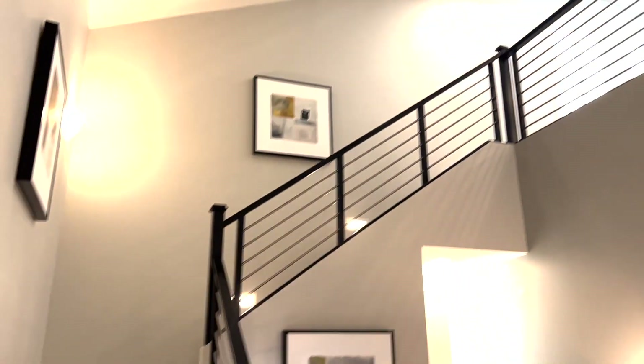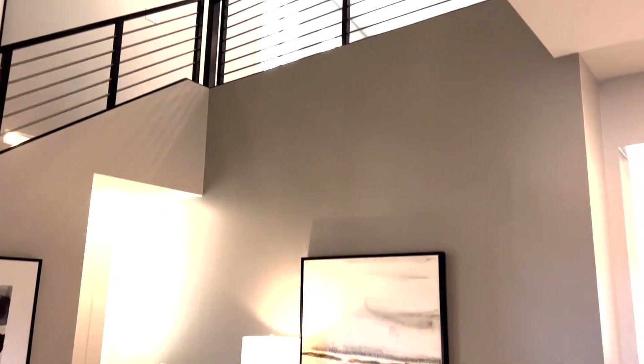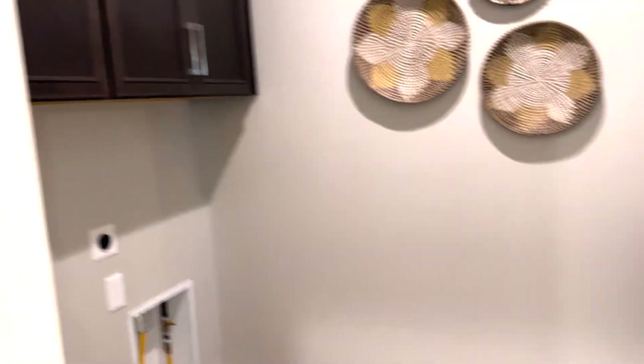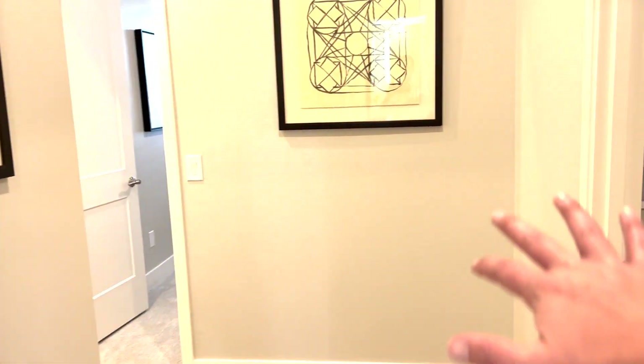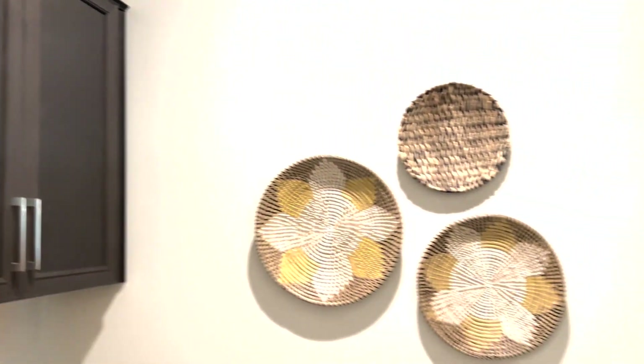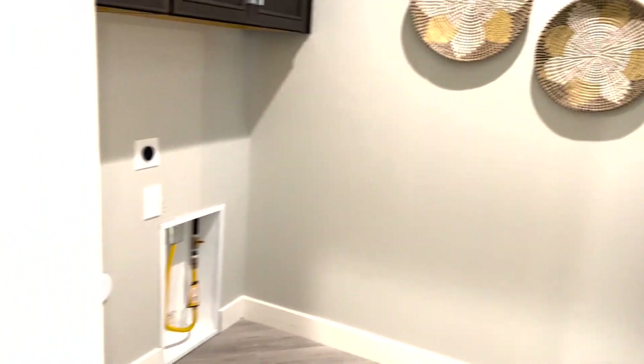You have the loft option — those are the stairs, we'll go up there in a bit. Down this hallway the bedrooms are back around a turn, so you have privacy. First off, there's the laundry room. I like how it's here near the entryway to the hallway so you don't have to walk far — it's more centralized.